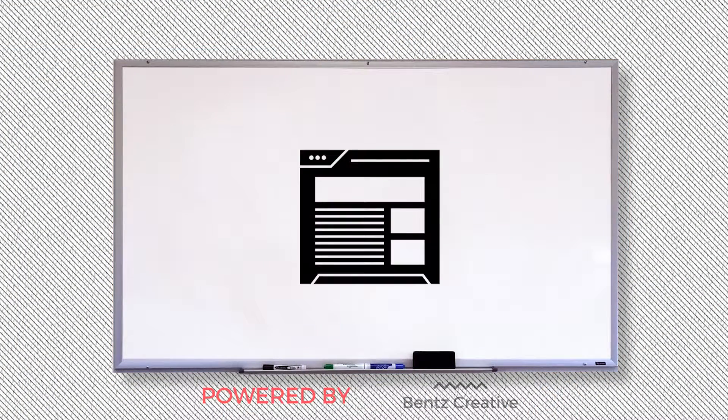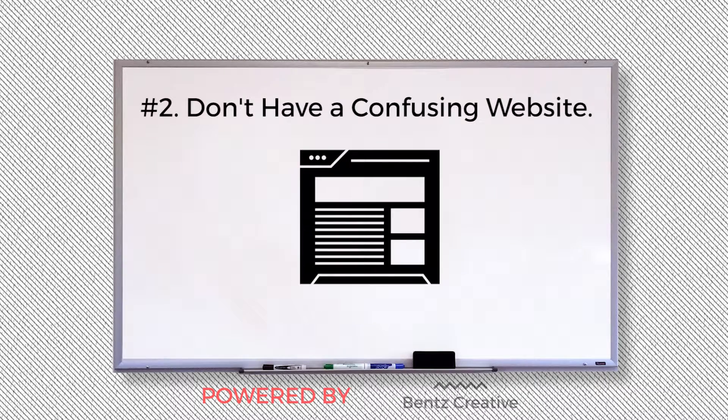Secondly, something that could be really hurting you is having a confusing website. Face it, you go in over and over again and spend hours working so hard on your company's website. It's kind of hard to see things with the perspective of a customer. Think like your customer thinks — they get to your webpage, now where do they go? If you're not directing them anywhere clearly, then you're doing it wrong. You need to have a clear ask on your website.